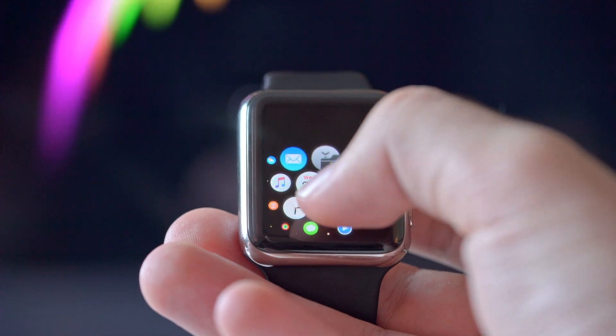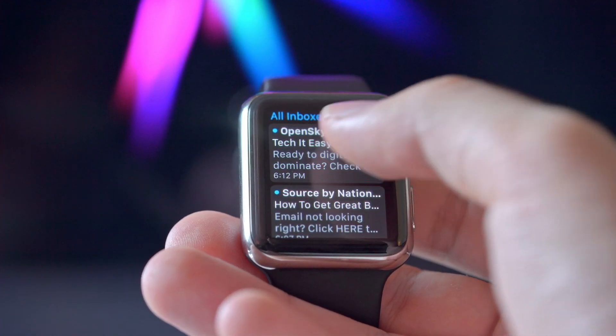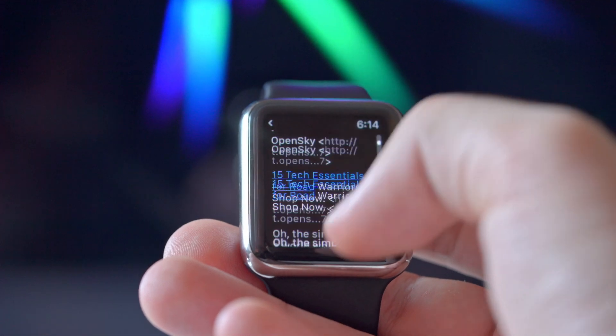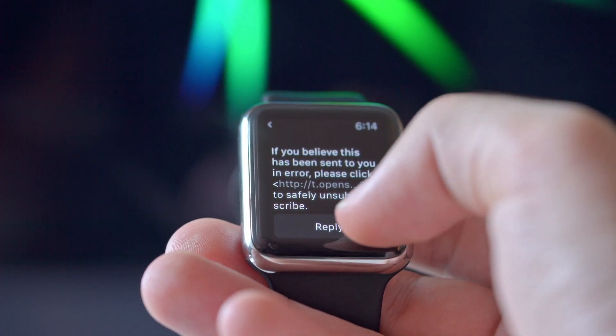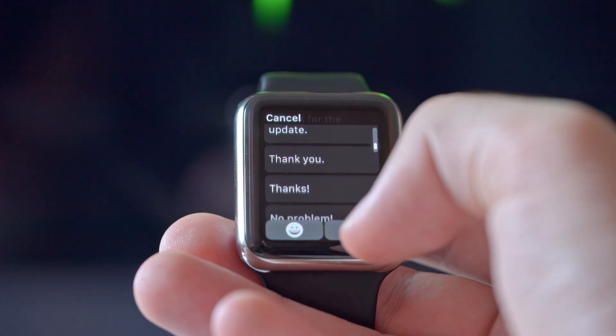With the new update you can now reply to emails via dictation directly from the watch itself. I think this is great because the dictation feature works really well — I use it for texts all the time. And the main reason I really take my phone out these days is to send emails.